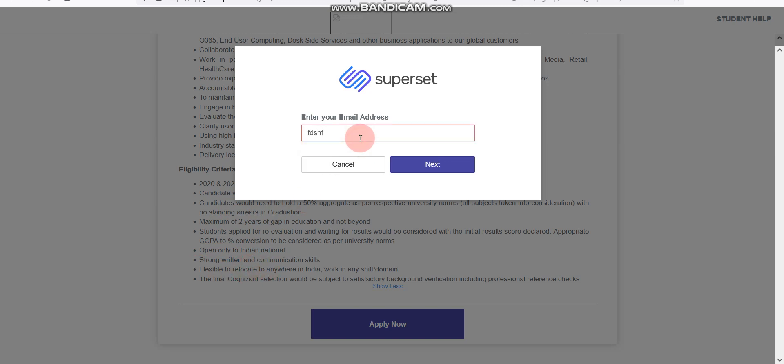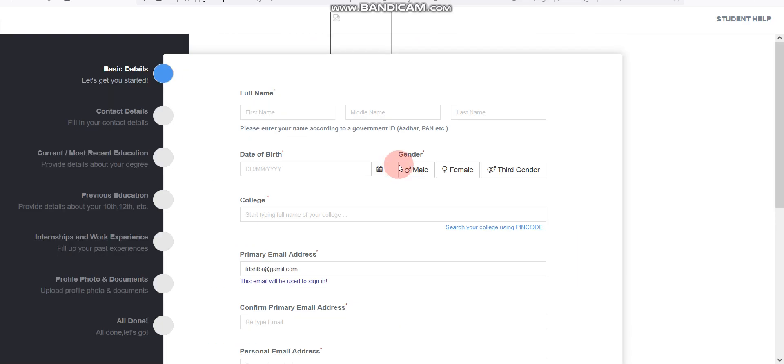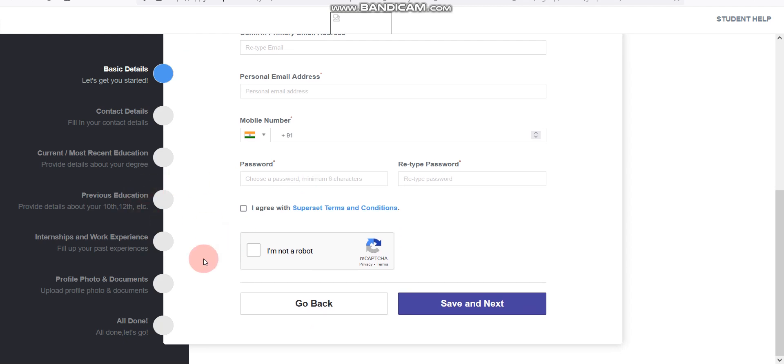Here you need to enter your email ID — I'm just putting a random email ID. After that, click on Next, then click 'Register and Apply', and after that fill in the form. That's it.